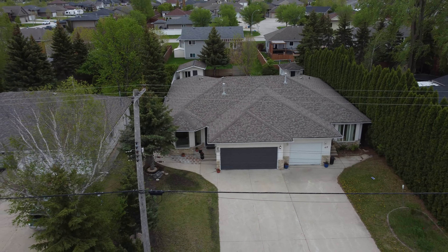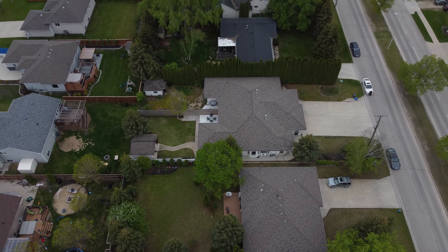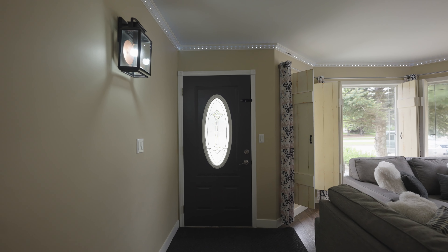Hi everyone, this is Tanya Zueva and Boris Mednikov with Vanguard Real Estate. Today we would like to show you our newest listing located at 416 McKenzie Avenue in Steinbach. Let's step inside and take a look.